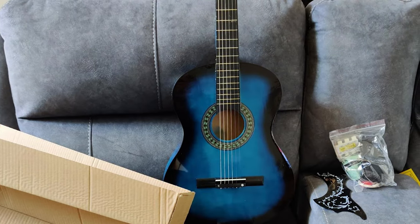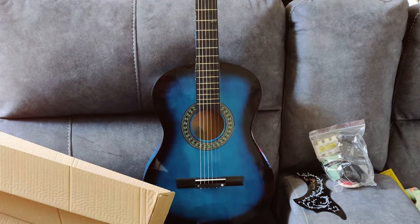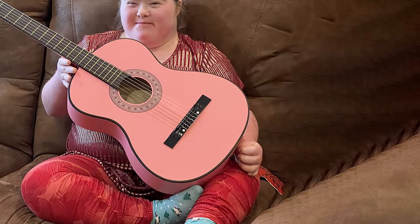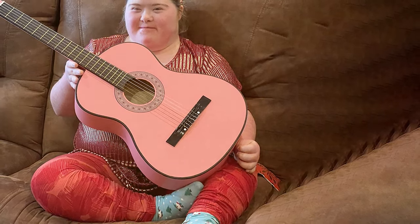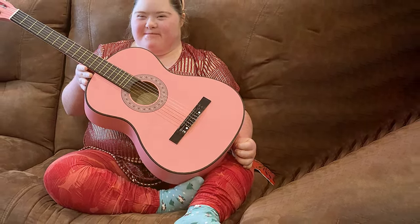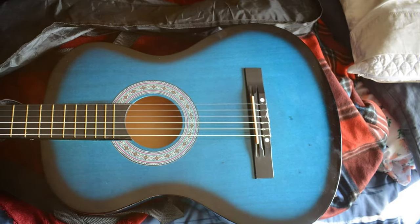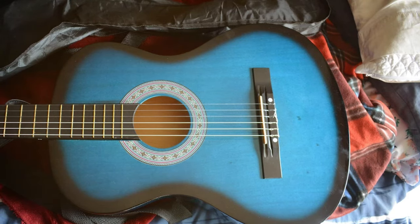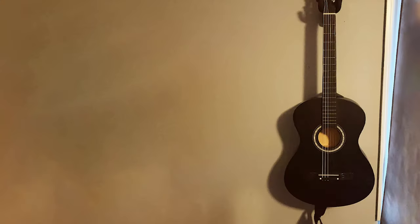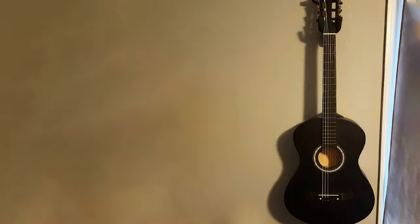The smooth, slim neck ensures comfortable playability, allowing beginners to learn and progress easily. What sets this guitar apart is its all-inclusive package — it comes with a gig bag, digital tuner, guitar strap, and extra strings, providing everything you need to start playing right out of the box. The Best Choice Products 38-inch Beginner All-Wood Acoustic Guitar is a reliable and budget-friendly choice, with quality craftsmanship and an affordable price making it a top contender for those embarking on their musical journey.